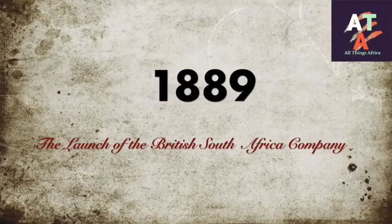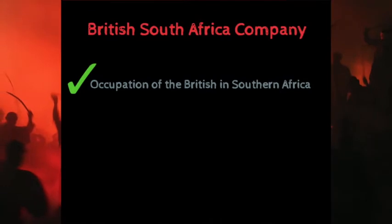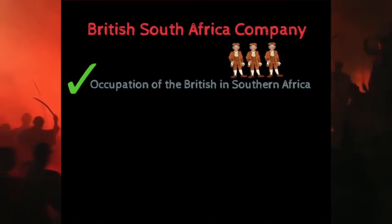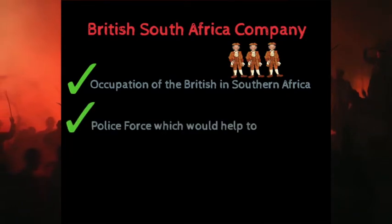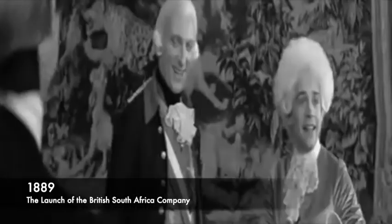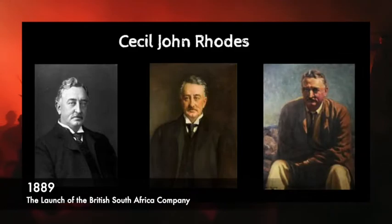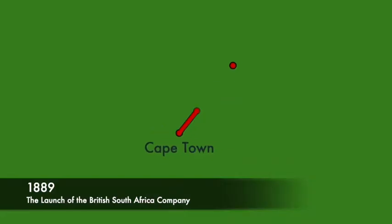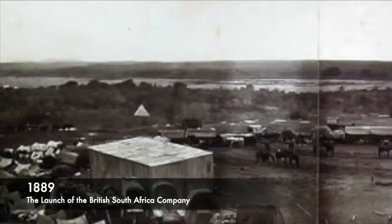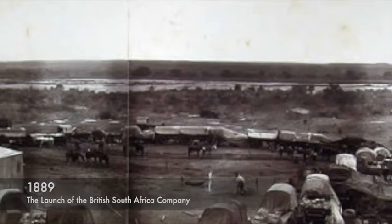1889: the launch of the British South Africa Company. In 1889, the British South Africa Company was formed to administer the effective occupation of Southern Africa by the British. They acted as the police force to help develop settlements for European settlers. Again, the Africans were not consulted in these colonial processes. The company was owned by British man Cecil John Rhodes. It began operating in South Africa and later moved on to Zimbabwe with the Rudd Concession in hand to show their claim on the land — this was known as the Pioneer Column.